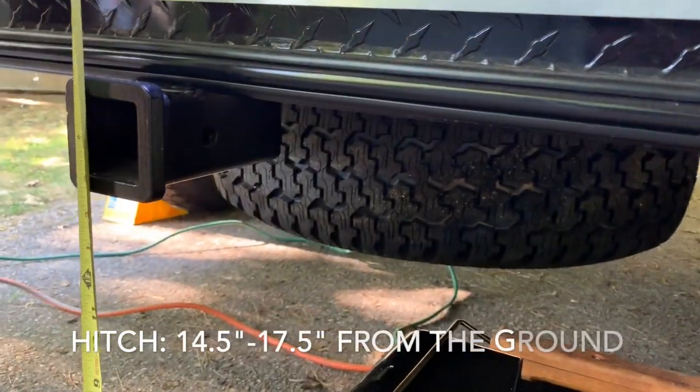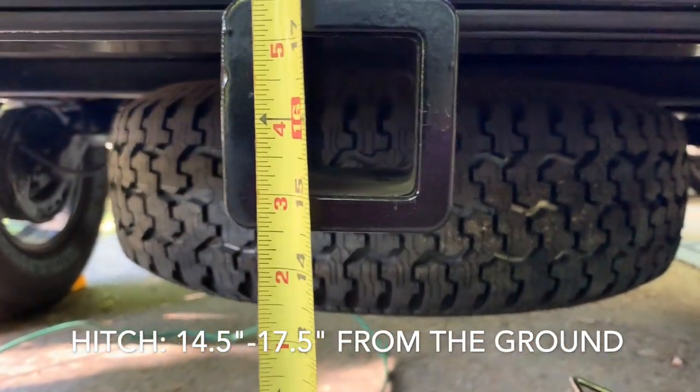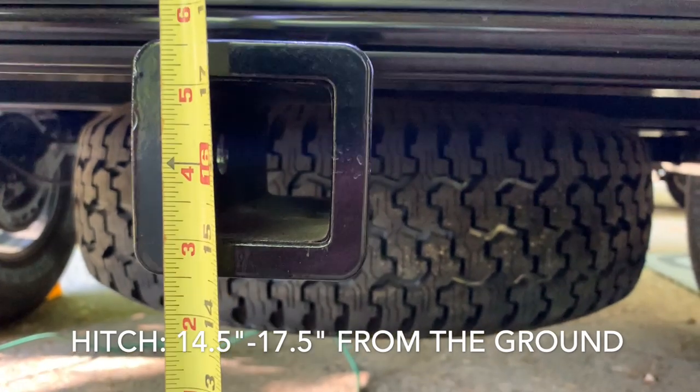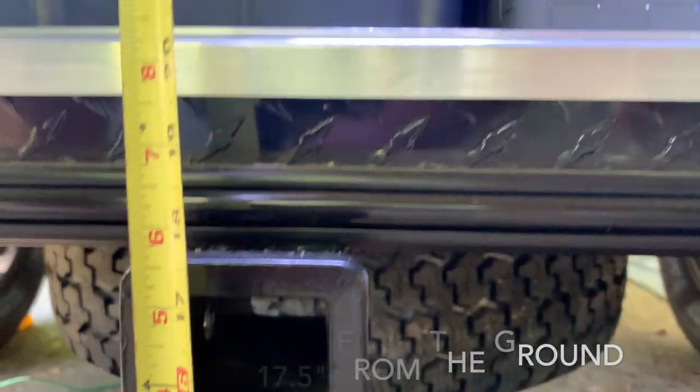From the ground to the hitch: it's about 14 and a half inches to the bottom of it, and to the top of the hitch about 17 and a half inches.